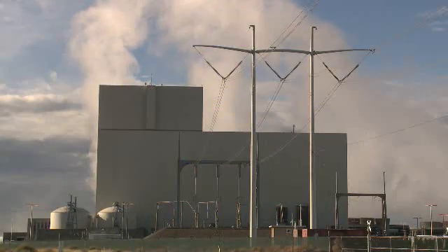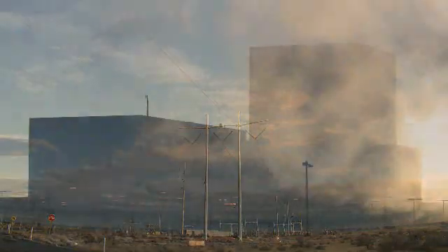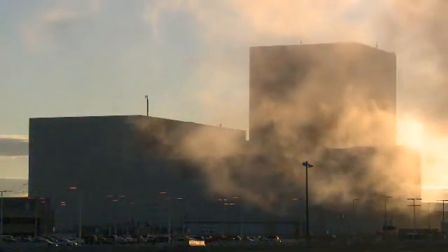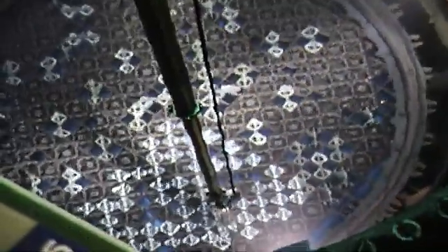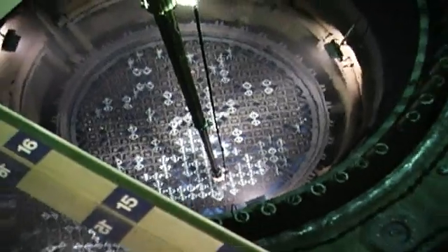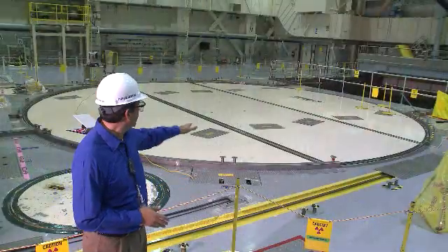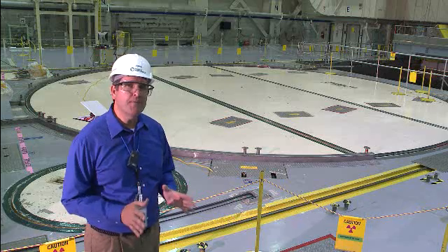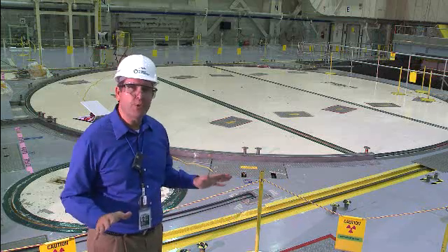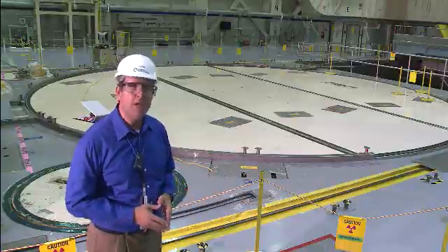Columbia Generating Station produces a tremendous amount of electricity from nuclear fuel. But like any fuel, eventually it starts to run out of energy and we have to replenish the supply. Every two years, we shut down the reactor to conduct a refueling outage. Right now, I'm standing on the refueling floor and you can see the top of the reactor vessel behind me. During normal operations, things out here are relatively quiet. But during a refueling, this entire floor is transformed into a strictly controlled and highly choreographed work area.